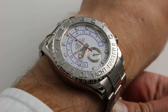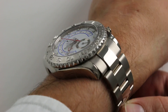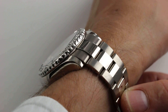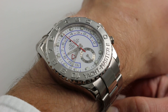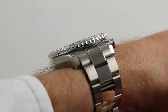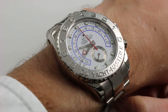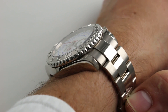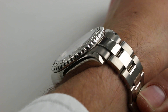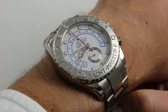In platinum and white gold, this is reference 116689. You can see and purchase this programmable Regatta Timer Chronograph on our website. Subscribe to our YouTube channel if you enjoy these videos, and please click on the card in the upper right-hand corner of the screen at any time during this video to see our full listing for this extraordinary Rolex complication, with accessories included in the sale, high resolution images for your desktop, and complete pricing details.